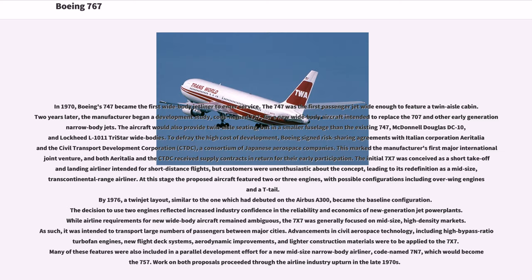In 1970, Boeing's 747 became the first wide-body jetliner to enter service. Two years later, the manufacturer began a development study, codenamed 7x7, for a new wide-body aircraft intended to replace the 707 and other early-generation narrow-body jets. The aircraft would also provide twin-aisle seating, but in a smaller fuselage than the existing 747, McDonnell Douglas DC-10, and Lockheed L-1011 tri-star wide bodies. To defray the high cost of development, Boeing signed risk-sharing agreements with Italian corporation Aeritalia and the Civil Transport Development Corporation (CTDC), a consortium of Japanese aerospace companies, marking the manufacturer's first major international joint venture.